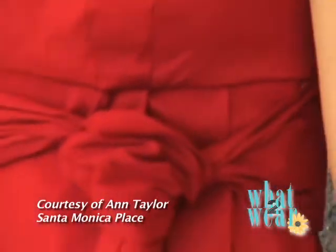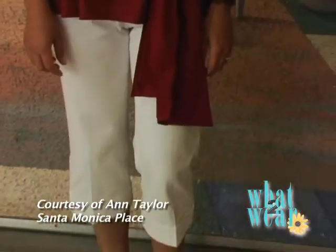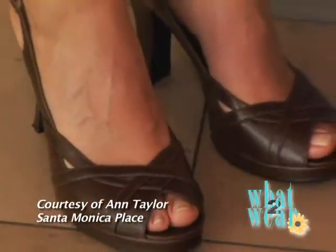This first look I found here at Santa Monica Place just downstairs at Ann Taylor. It's a beautiful cranberry baby doll shirt with a side tie over white three-quarter length pants and your perfect brown peep toe shoe.